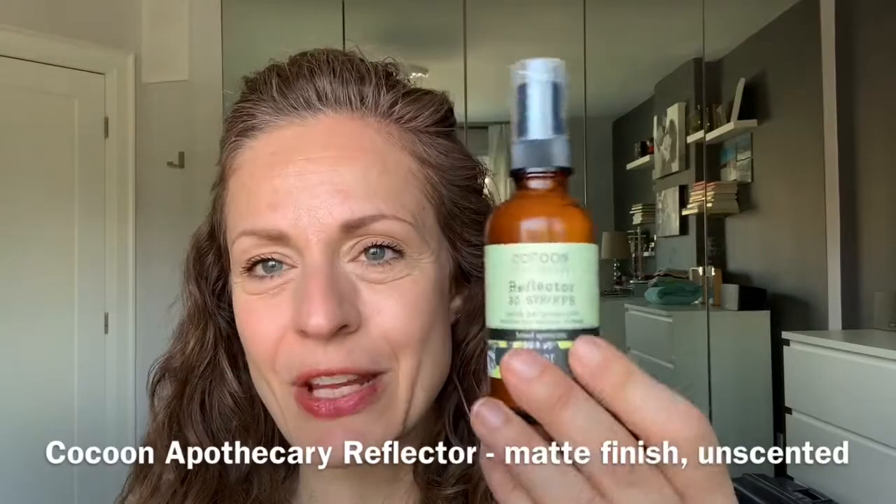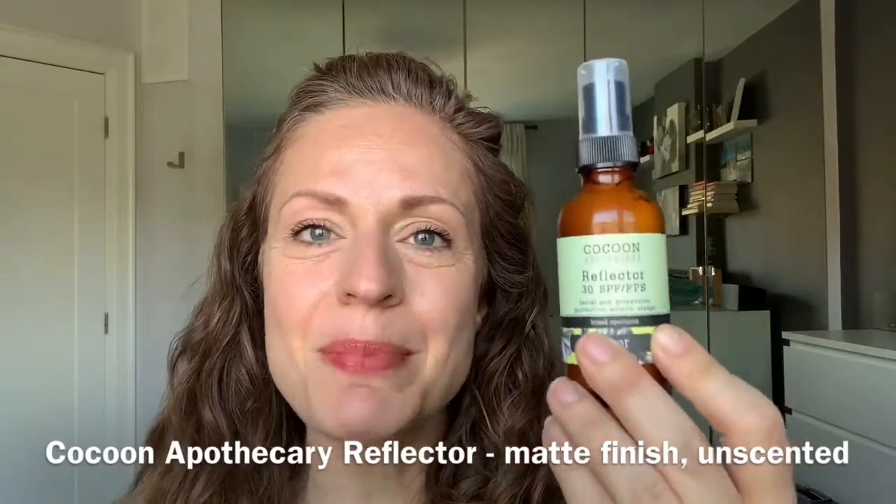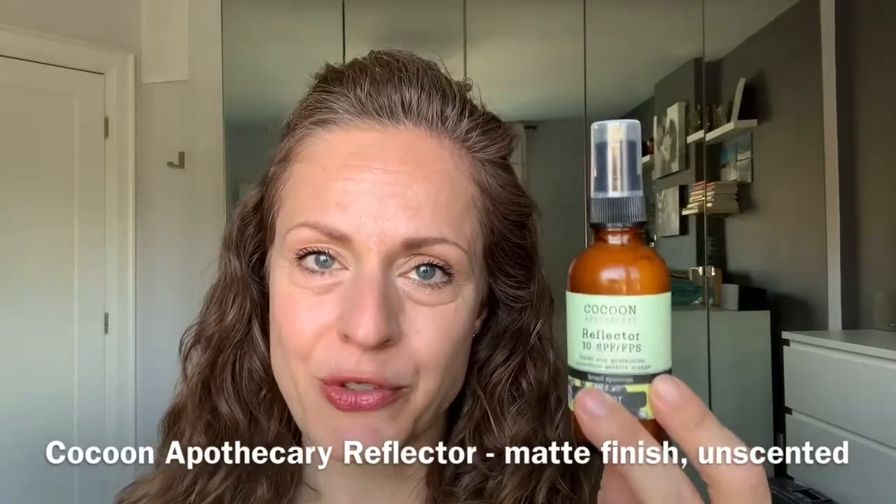The second product is the Cocoon Apothecary Reflector. This is an SPF 30 and also a broad spectrum sunscreen. It doesn't have the high zinc oxide content of Helena Lane's product — this one has 6% zinc oxide — but they boost it to full spectrum protection with 9% titanium dioxide. Always check your ingredients and make sure your sunscreen offers at least 15% zinc oxide, or look for what else has been added, such as avobenzone or homosalate.